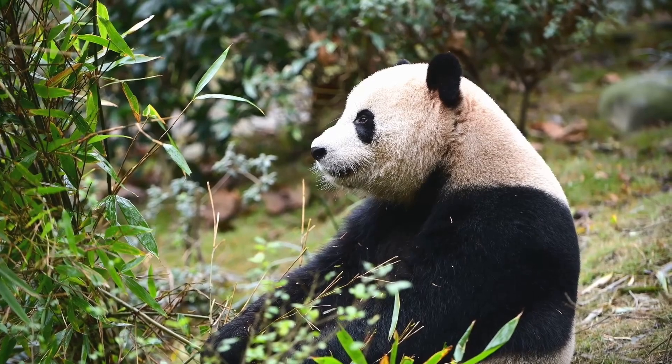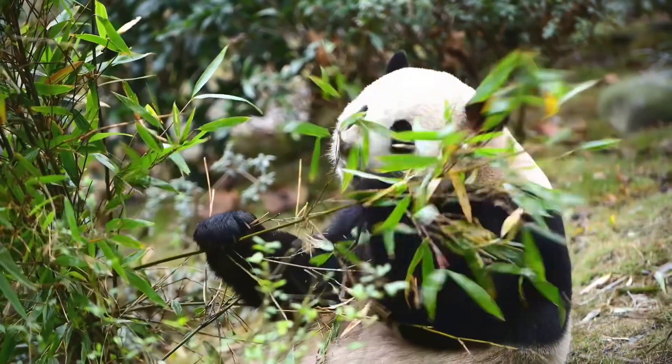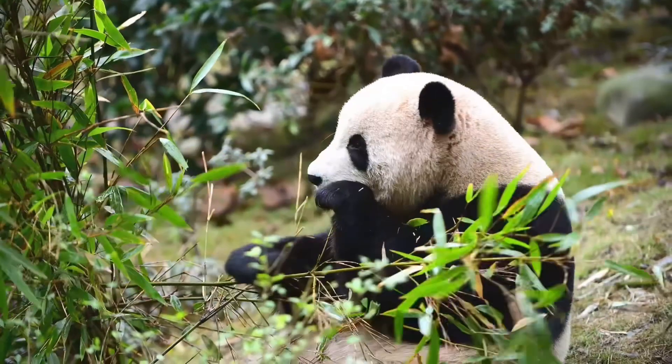And here's a wild one — pandas can spend up to 16 hours a day eating. Imagine spending all day just eating your favorite snack!